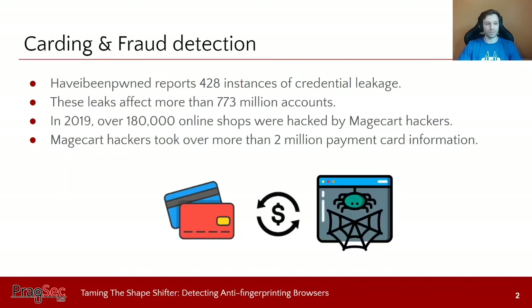Let's see why this is important. Just by looking at the numbers, Have I Been Pwned — the website that reports credential leakage of different websites — has already reported 428 cases of credentials being leaked, affecting more than 773 million user accounts. During 2019, over 180,000 online shops were compromised by Magecart hackers, who took over more than 2 million payment card records.